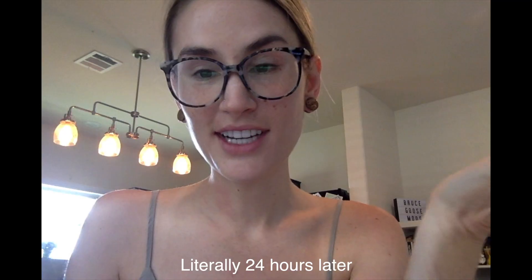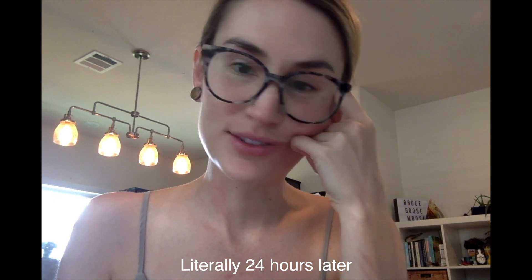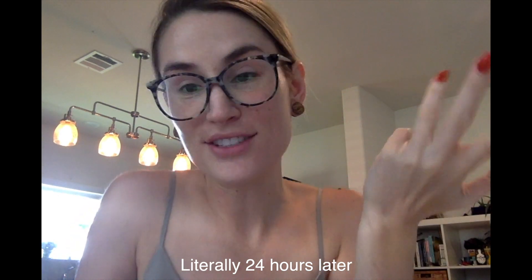Elephant in the room: I got some Volbella put in my lips. They said it was going to be really subtle but it's still really swollen and bruised — it's only been a few days. As a 32-year-old lady I'm still figuring stuff out. The jury's out on whether I'm glad I did it, but my lips look more normal today and it is really fun to put on lipstick now, so just bear with me.